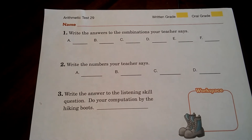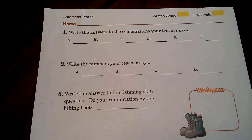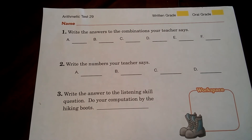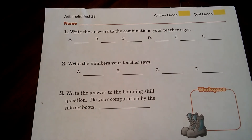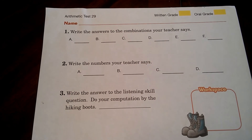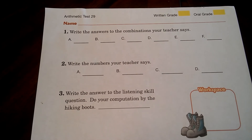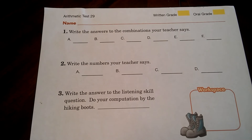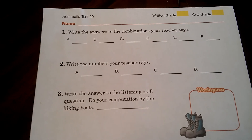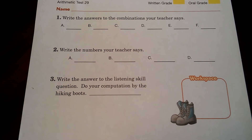On number two, write the numbers your teacher says. On A, this is an amount, you're going to write $24.70. B: write the number 6 and one third. C: write the number 5,025. D: write the number 13,900.